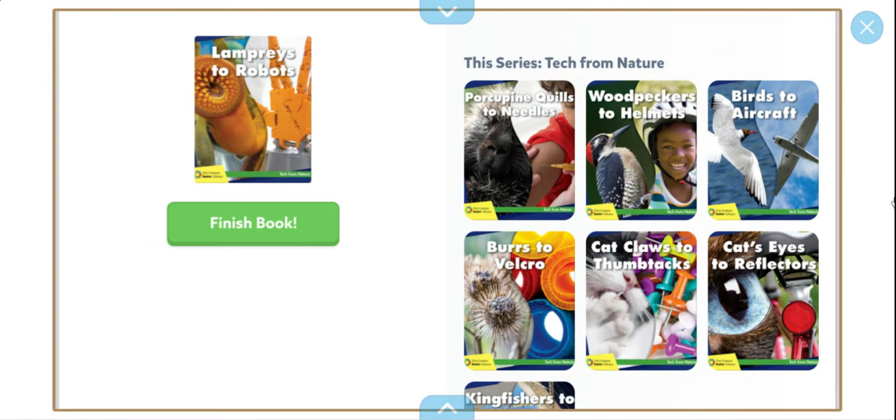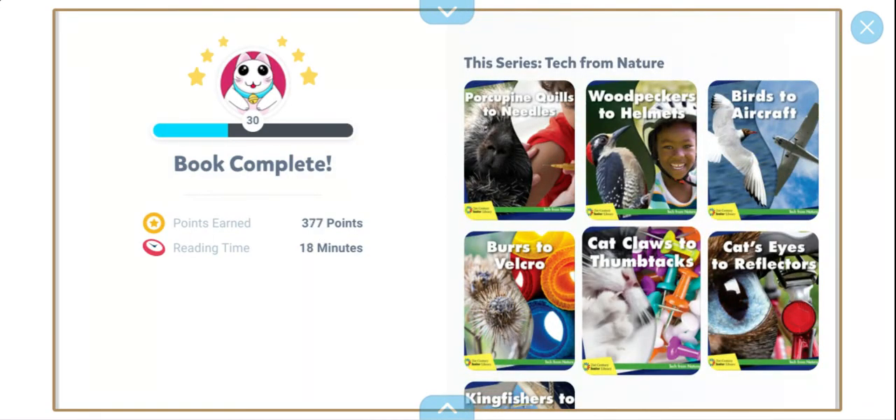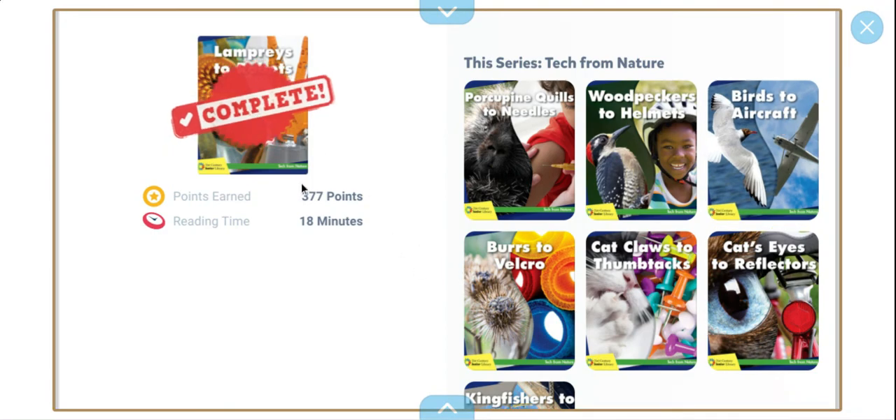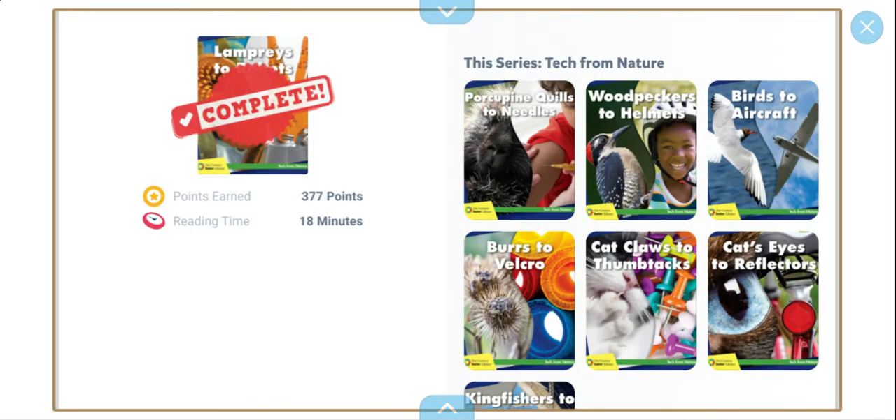So this is the end of the video. I have also read Cat Claw to Thumbtacks and Birds to Aircraft. Today we earned 377 points and it took us 8 minutes to read. Anyways, if you enjoyed this video, please like, share and subscribe. Remember to share this with other people, maybe keep a partner with you so you can discuss. And if you still haven't done your research, go ahead and try a trusted website and search up the questions they mentioned. And yeah, that's it for today. I'll see you next time.